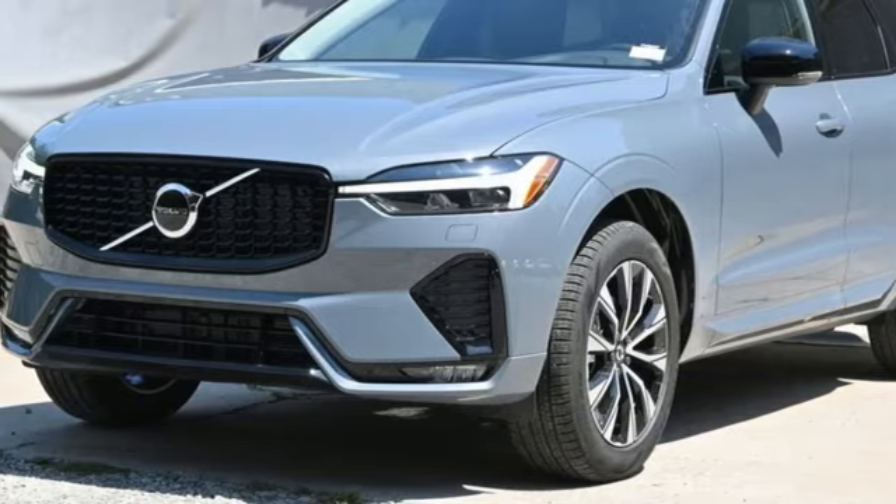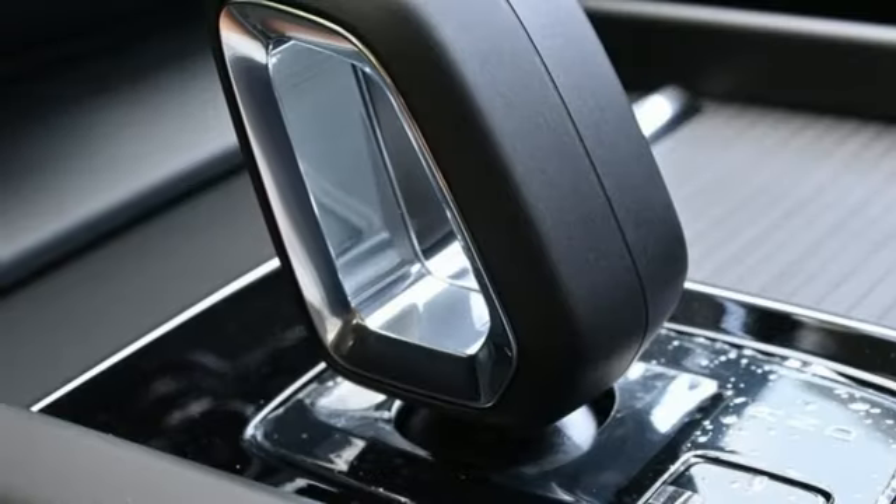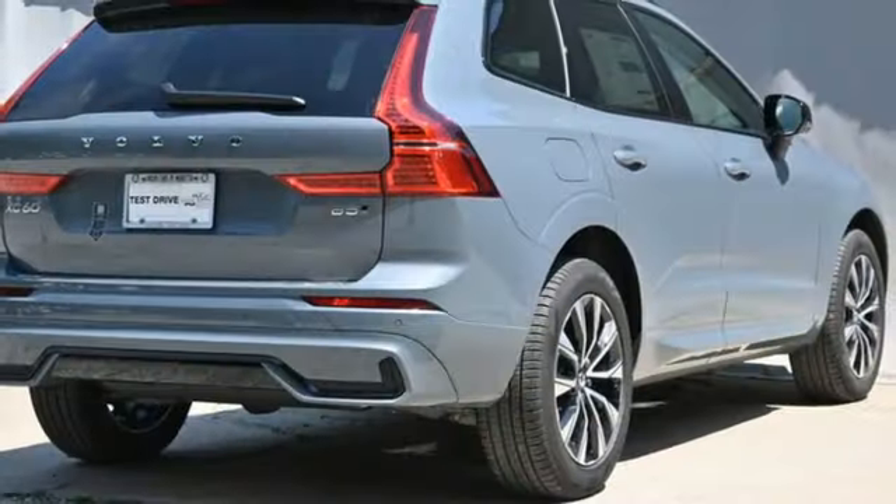AM-FM satellite radio. First and second row express open and close sliding and tilting sunroof. Memory exterior door mirror settings. And automatic transmission.